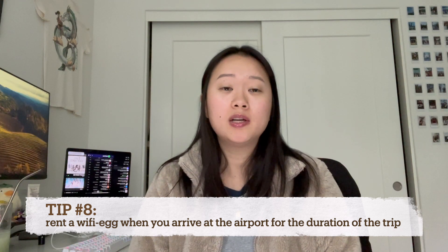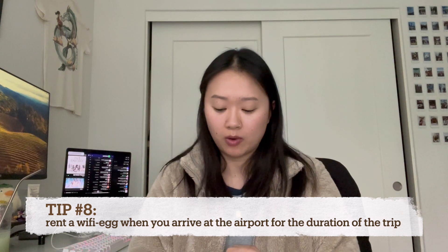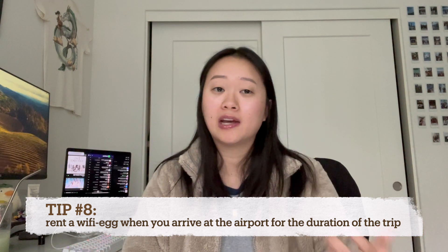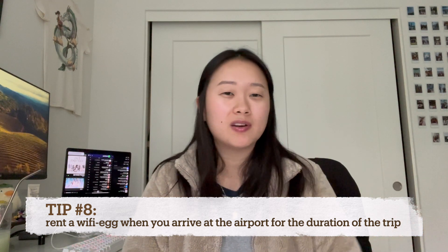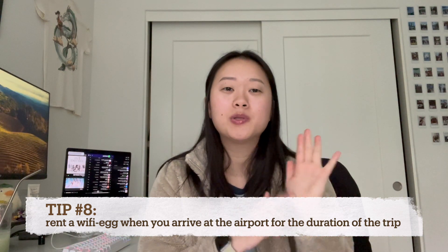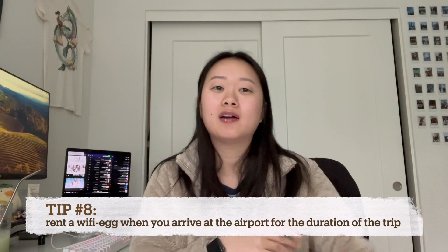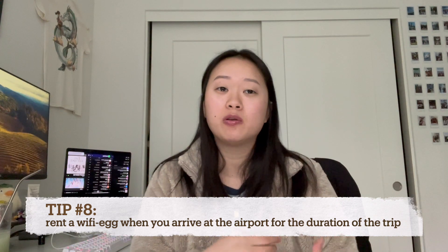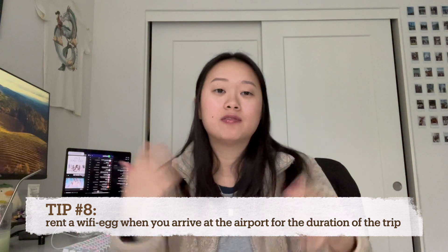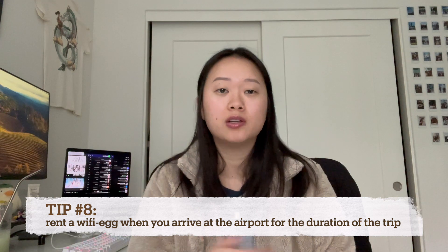During my second time in the country, we got a Wi-Fi egg — a portable Wi-Fi device. You can connect to it with your phone or any devices you have on you. It's super small, probably the size of my palm, and it looks like a portable charger. Basically you have this portable Wi-Fi device that you can bring anywhere you go. This was super useful for the person I was traveling with, who didn't have international data.